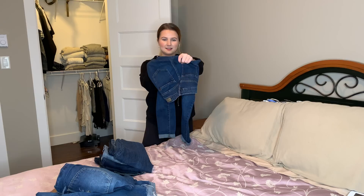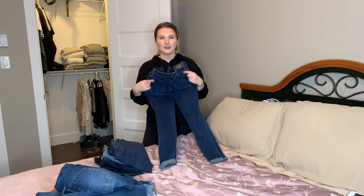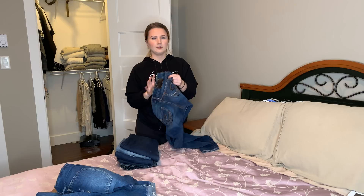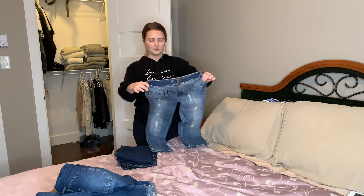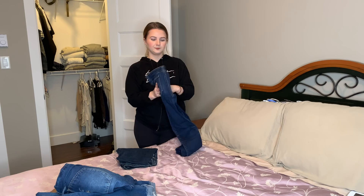I'm pretty sure all these jeans were already in a pile I was getting rid of — they're all just too small. These are Silver jeans that were actually capris — pretty cute, but too small for me. It's crazy that I ever fit these. Not only are they too small but they're really low-rise, which I don't like.